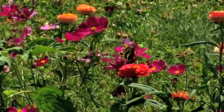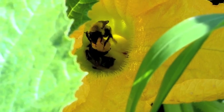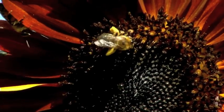Insects and birds carry the pollen on their legs from one flower to another flower. As the pollen drops into the flower, fertilization occurs and the plant forms a new seed. So insects such as honeybees and other animals like bats and birds play an important role in our ecosystem as pollinators.